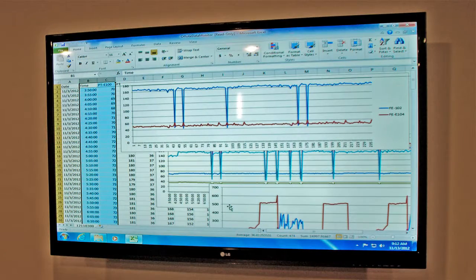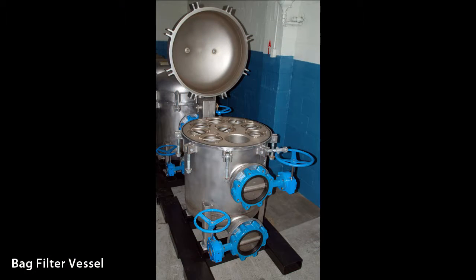We also provide remote monitoring to ensure that our equipment is operating efficiently and your water quality standards are being achieved.